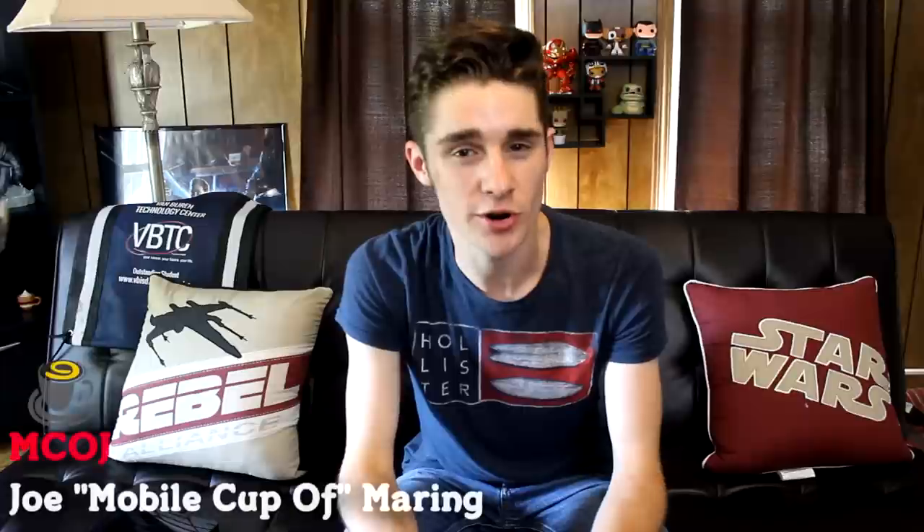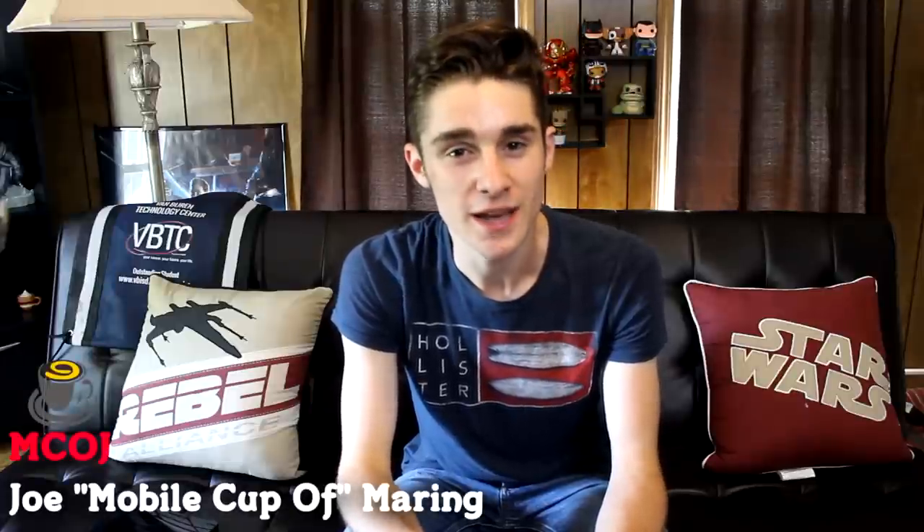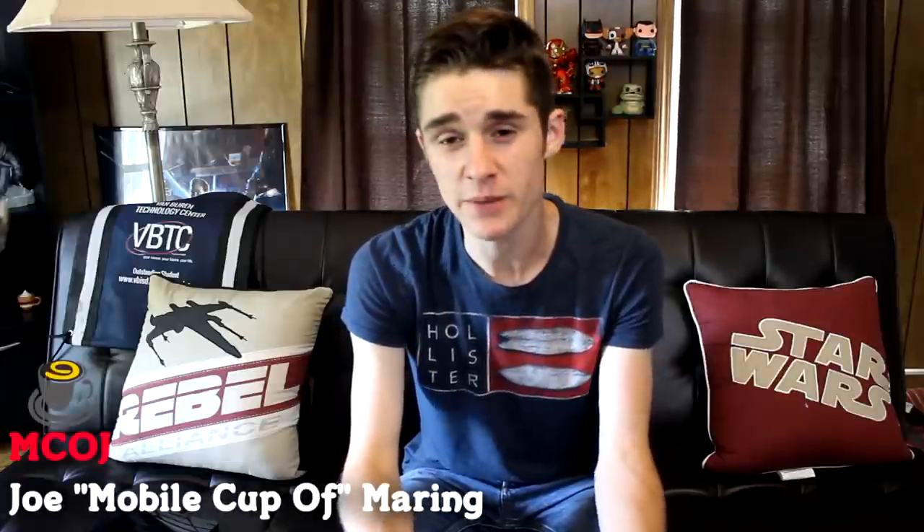Hey there everybody, how are you guys doing today? This is Joe Maring here with Mobile Cup of Joe. If you've owned a smartphone for any period of time, I'm sure you've come across situations where you went to download an application, or got a notification saying you need to delete some apps because you are running out of storage. In this video we're going to be going over how to clear up your phone and get some extra space to install updates or download new apps.